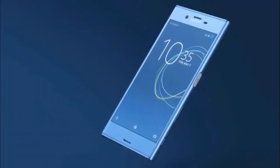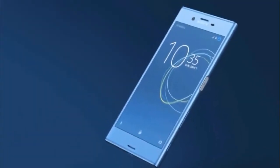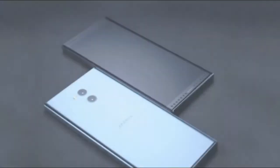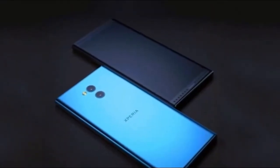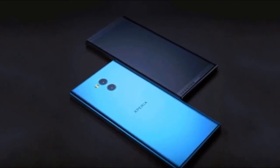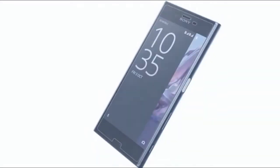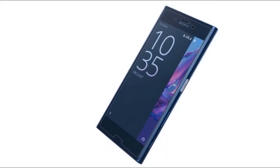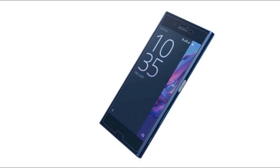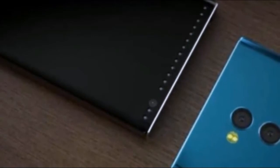The Sony Xperia XZ Pro is a true flagship smartphone introduced by the Japan-based vendor. The device stands out from the rest in almost every department. The smartphone features a rear-mounted fingerprint reader that lets users record multiple fingerprints. Also, the metal body reflects a classy look. Another important aspect of the handset is that it is IP68 certified, which means that the smartphone is dust proof and water resistant.